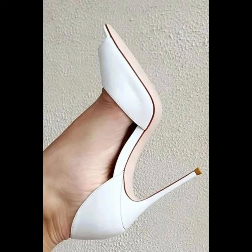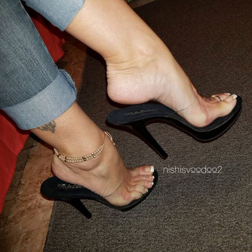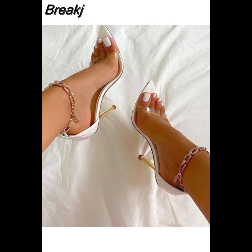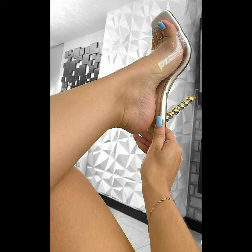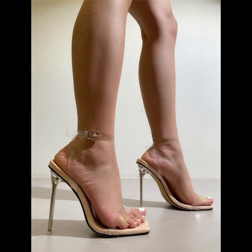If you are looking for a more comfortable option, block heels are a great choice — they provide stability and support. High heels can instantly elevate any outfit, so if you like such collections, please subscribe to my YouTube channel.